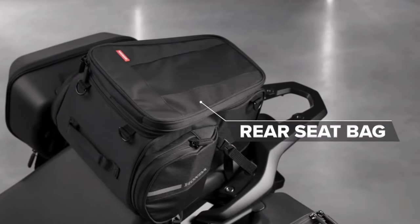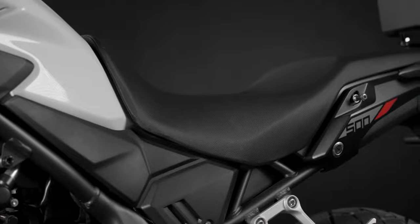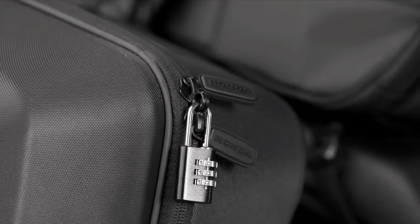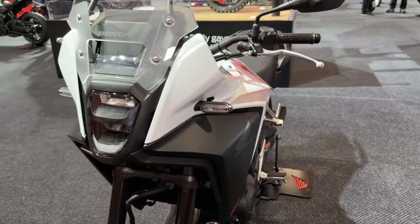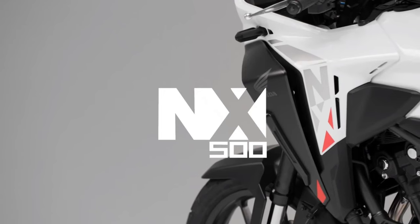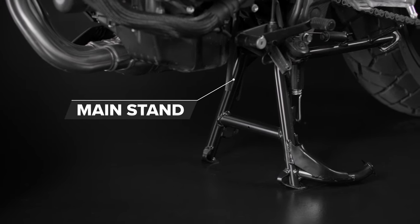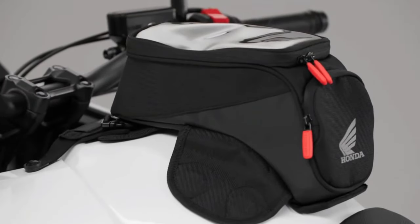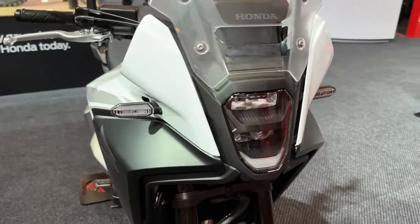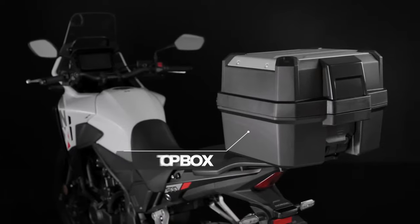All continue to use the same 471cc parallel twin in the light middleweight category. Updates to the 2024 Honda NX 500 include an ECU update to improve acceleration, new wheels to help weight saving, revised suspension settings, better headlight, and a new screen and switchgear with enhanced tech. This CB500X replacement is due in UK dealerships in early 2024, available in three color options: Grand Prix Red, Matte Gunpowder Black Metallic, and Pearl Horizon White.